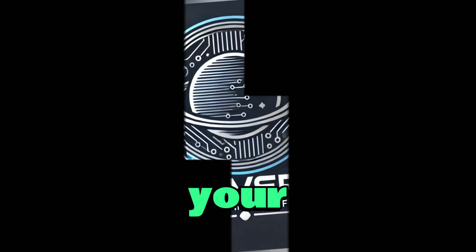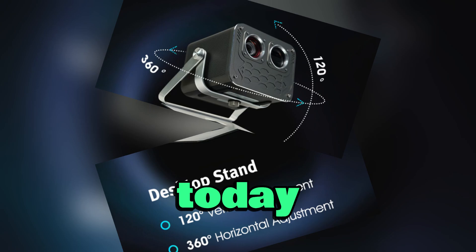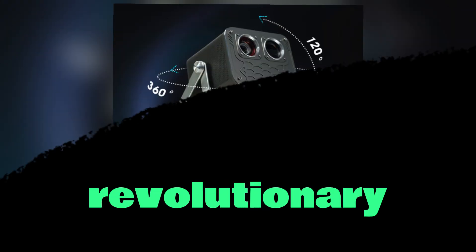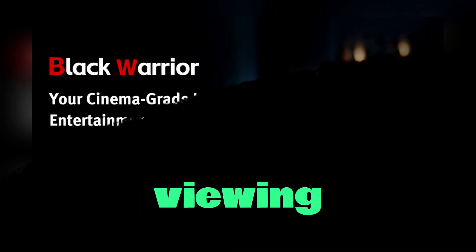Welcome to TechVerse, your ultimate destination for the latest tech innovations. Today, we're taking an in-depth look at the revolutionary Black Warrior 4K laser projector, a groundbreaking device that offers an immersive 3D viewing experience without the need for glasses.